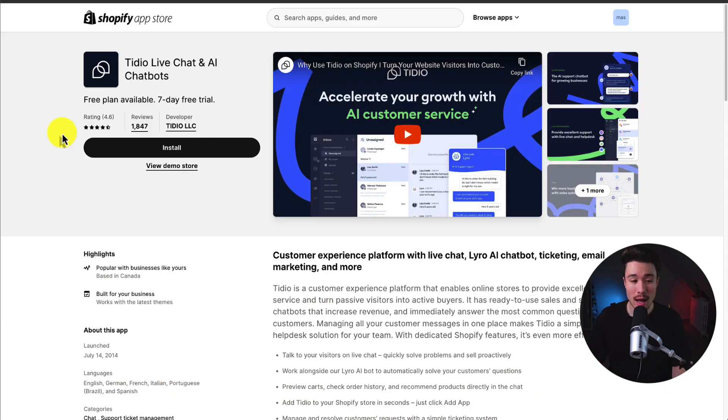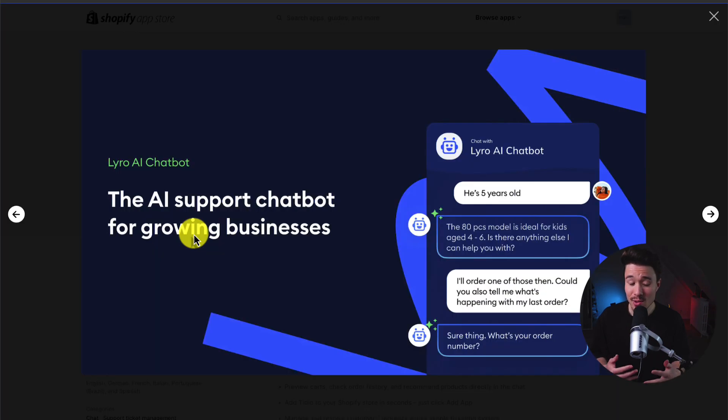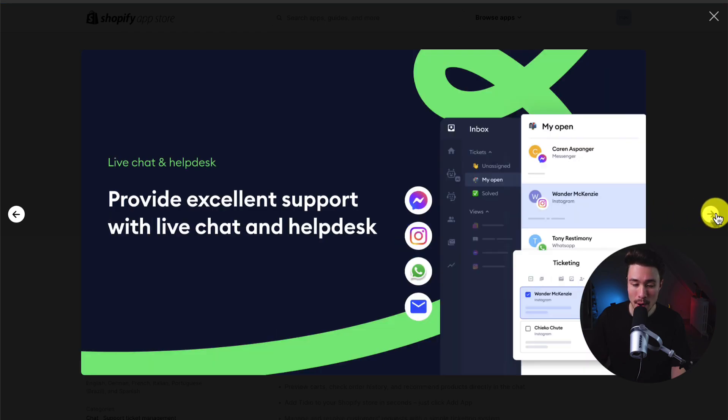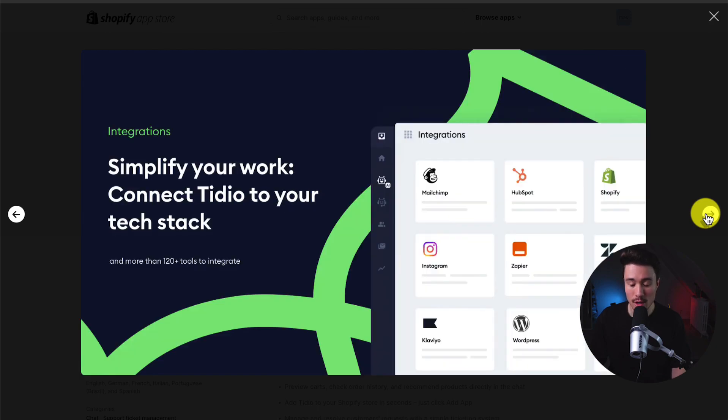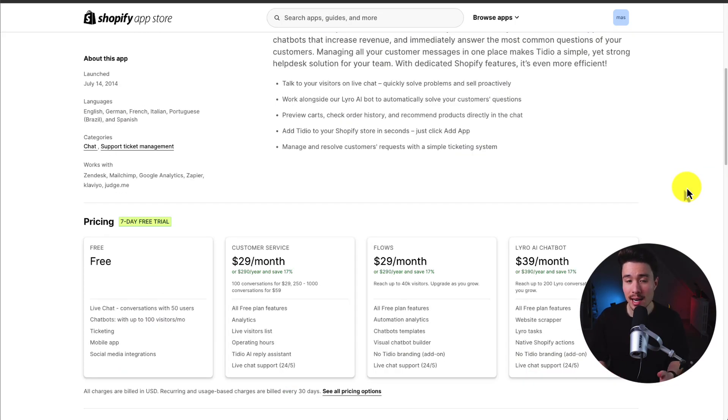Our first app is called Tidio Live Chat and AI Chatbots. It's going to give you an AI support chatbot for growing businesses — called their Lyro AI chatbot. You can provide excellent customer support with their existing software for live chat and help desk, and win more loyal customers with sales automation and flows. It also makes it super simple to connect to your existing tech stack.